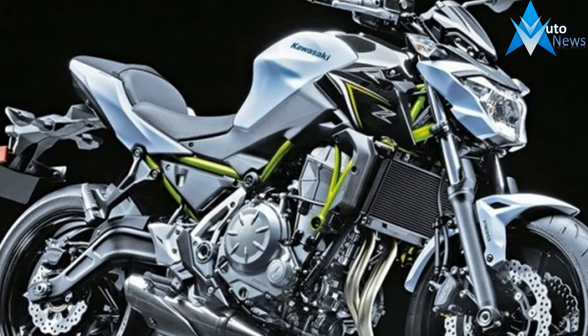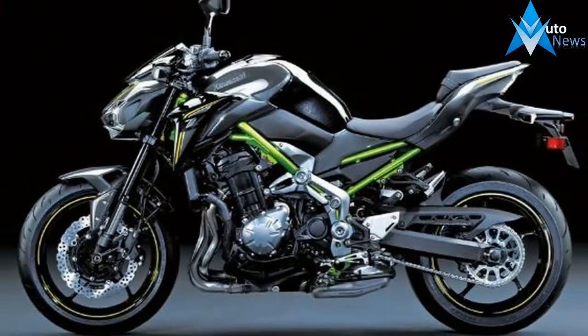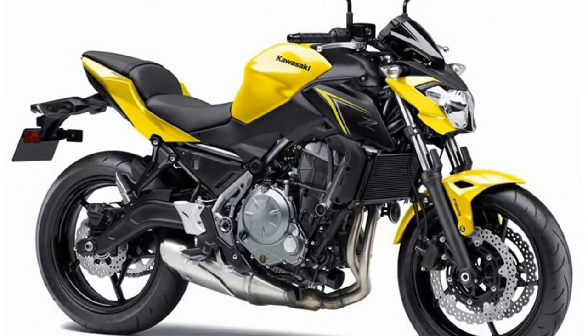The Kawasaki Z900 has garnered a lot of praise ever since it was launched in India. We too were smitten when we did a test ride of the same. Needless to say, it looks like something that the Alien in the Predator movie would ride.